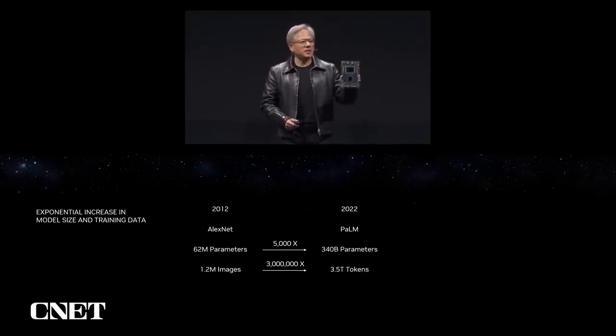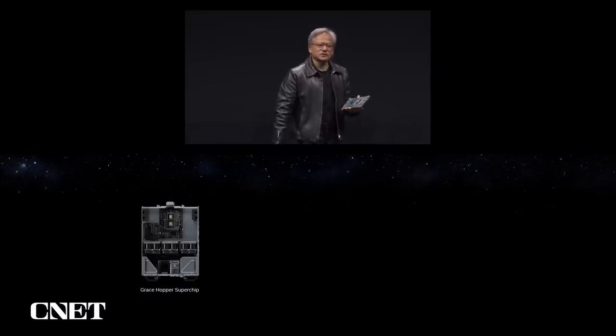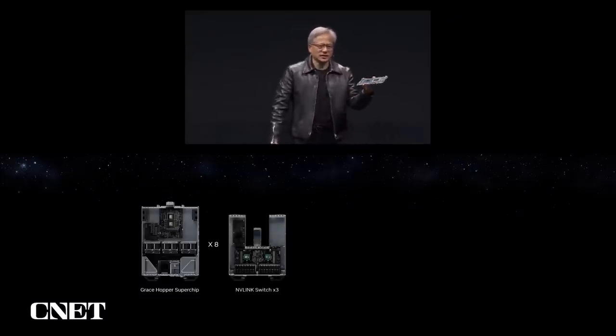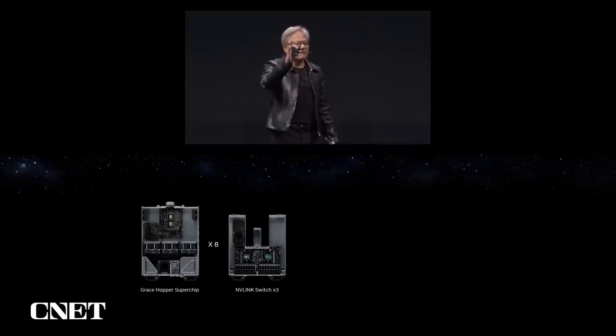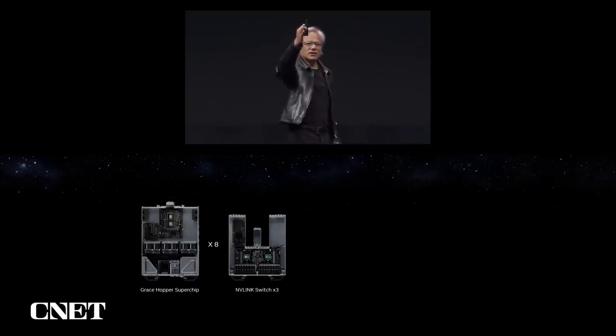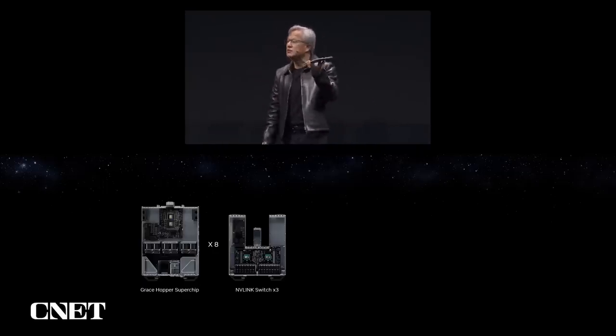However, 600 gigabytes is still not enough — we need a lot more. So let me show you what we're going to do. We have the Grace Hopper super chip. The second thing is we're going to connect eight of these together using NVLink. Eight of them connect through three switch trays into an eight-Grace-Hopper pod.